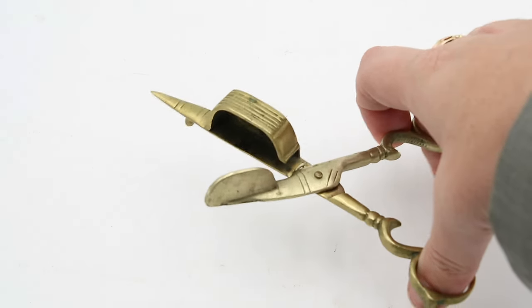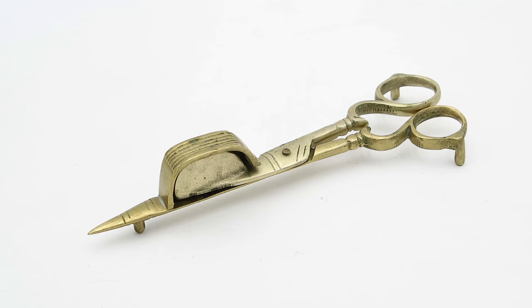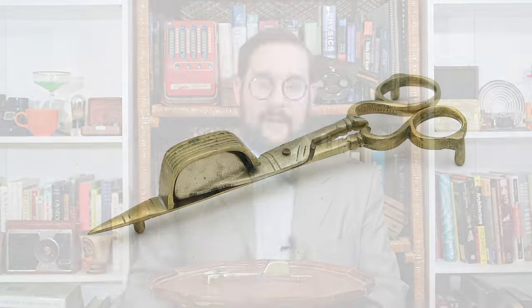In order to make the trimming process as neat as possible, specialized trimmers or snuffers were developed. This is known as a box snuffer, and so it has a set of scissor blades as well as a little box for catching the snuff after it is cut, preventing it from falling out where it could create a mess or potentially start a fire. It also features three little peg legs, meaning that the snuffer can be put down on a table without damaging or dirtying it.